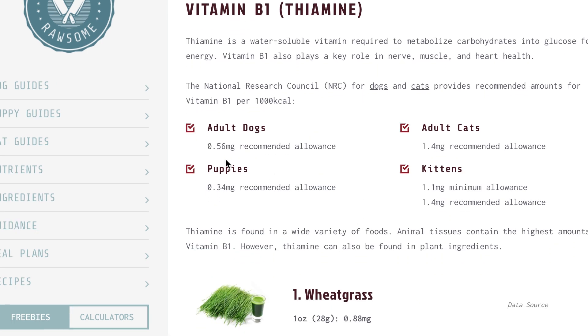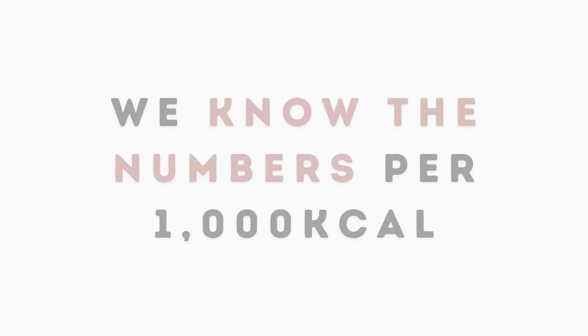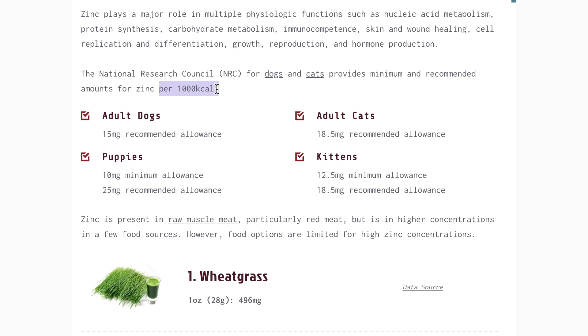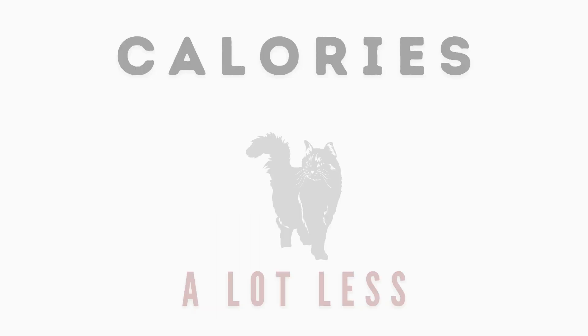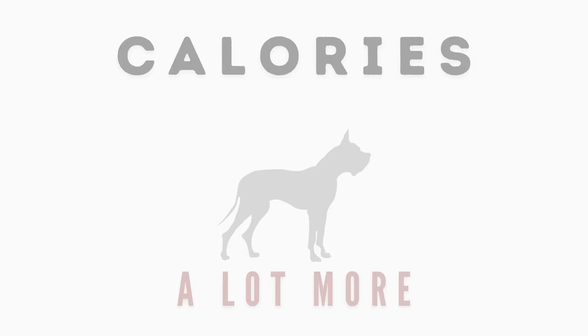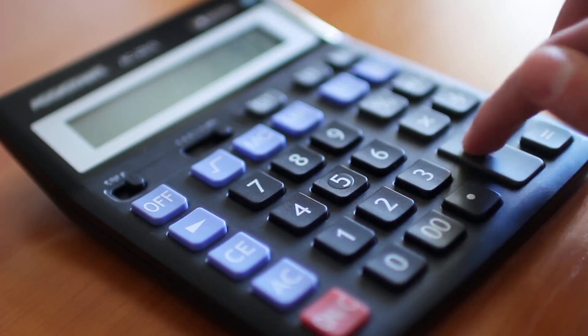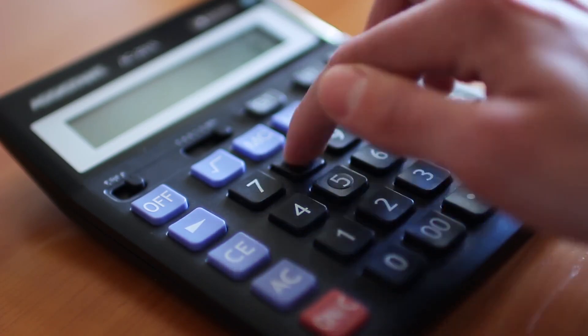These numbers are per 1,000 kilocalories. Now that we know where to find them, how do you figure out your pet's individual nutrient requirements? If your dog needs 1,000 kilocalories daily, then all you have to do is follow the numbers provided — lucky you! But if you have a pet that requires a lot less or a lot more calories than this, the amounts need to be adjusted accordingly. Thinking about doing the math might feel a little overwhelming, but it's actually very simple.